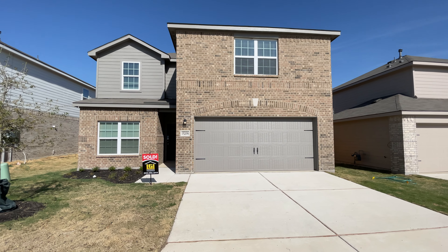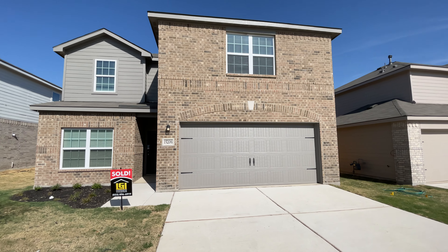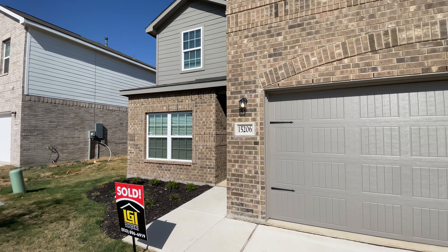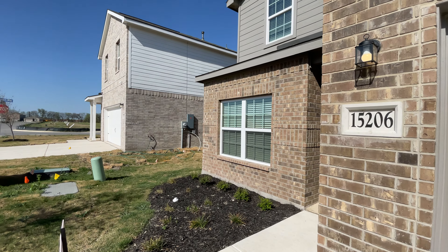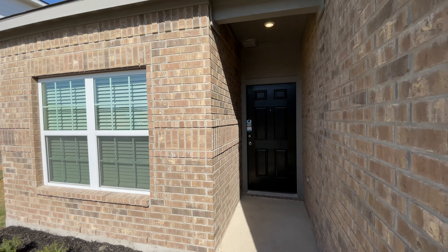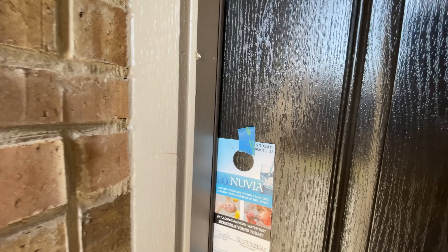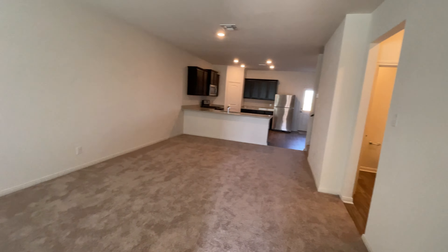Hey guys, we're out here again on the south side of San Antonio. Today we're going to check out this five bedroom house that they have for sale in this community. We're just a couple minutes away from Texas A&M, the Toyota plant, Palo Alto College, and a couple minutes away as well from downtown San Antonio.